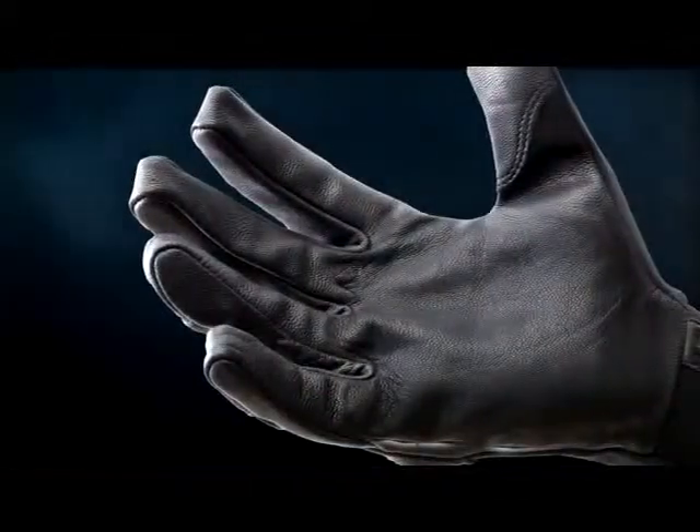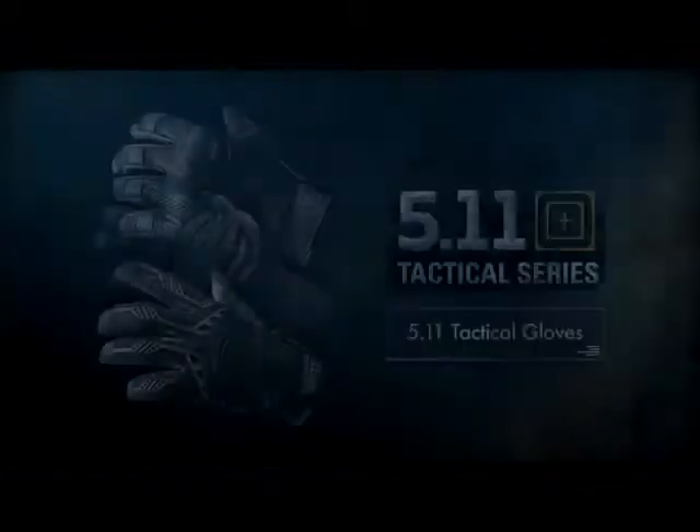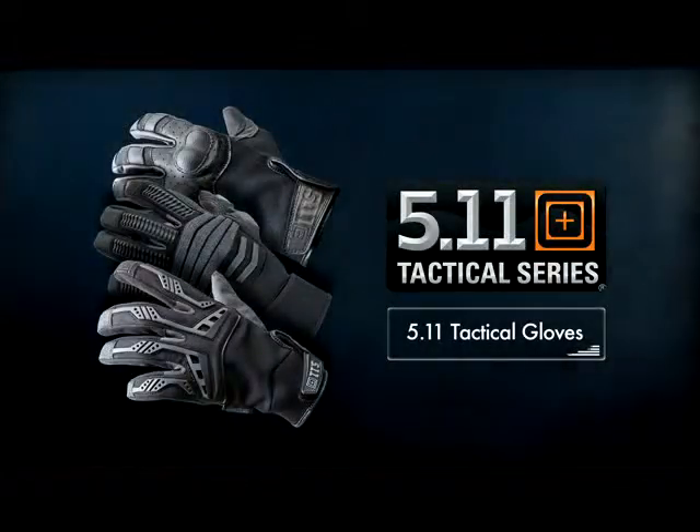All our gloves utilize our patented Tactical Touch construction. By using a single piece of leather for the palm and fingers, the fingertips remain free of seams and bulk, giving you unparalleled dexterity and tactility.